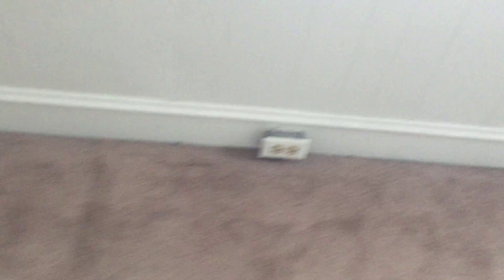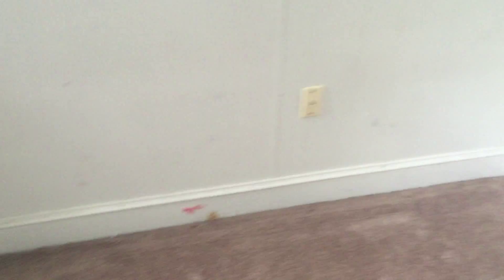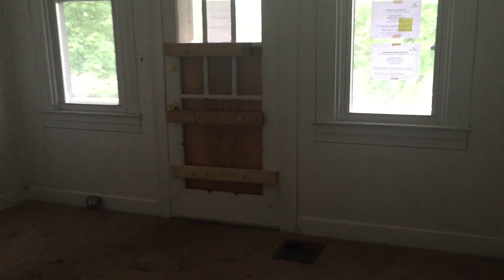Another bedroom with nice high ceilings. These windows are updated because I think that's a custom window size. There is a little closet here. Six panel doors. Some of the outlets are updated and some are not — that's two prong over there. Here's three prong, three prong, three prong — got some cable pre-wired.